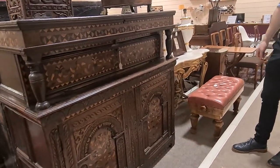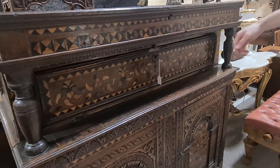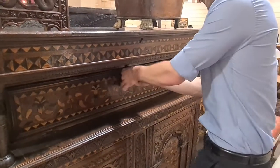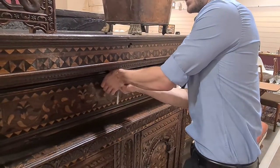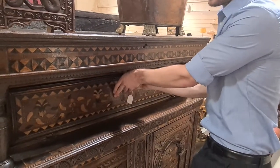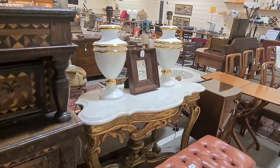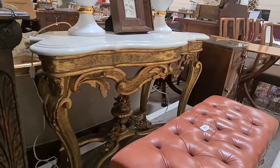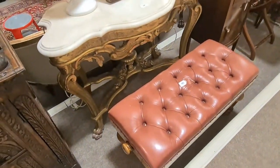A nice good quality heavy cork cupboard — not the most fashionable of things anymore, but this one is a bit more elaborate than most and it's got a full front as well. And there it is with the shaped marble top on that one. A really nice piano stool just in front of it there as well — rise and fall on walnut.